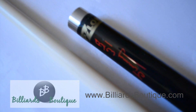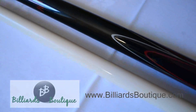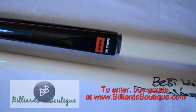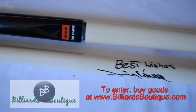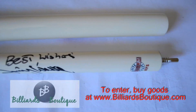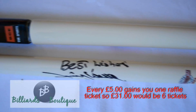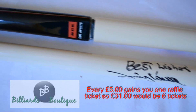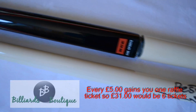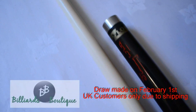And we're giving away this cue. What do you have to do in order to stand a chance? Well quite simply, not a lot to be honest — just continue purchasing from Billiards Boutique during the course of January. For every £5 you spend you'll receive one raffle ticket. The main raffle will be drawn on the 1st of February and the winner will receive this fantastic cue. For example, if you spent £31 you'd receive six different raffle tickets towards the draw.